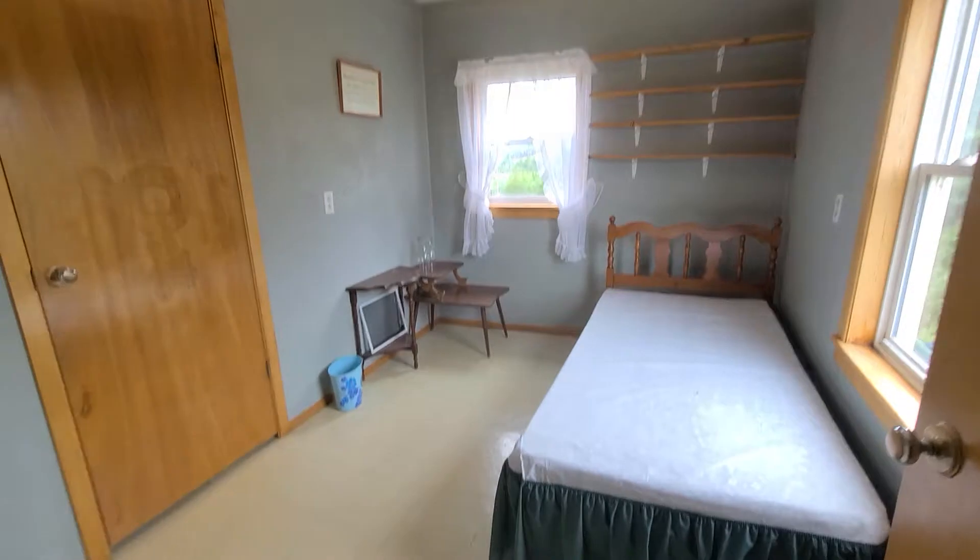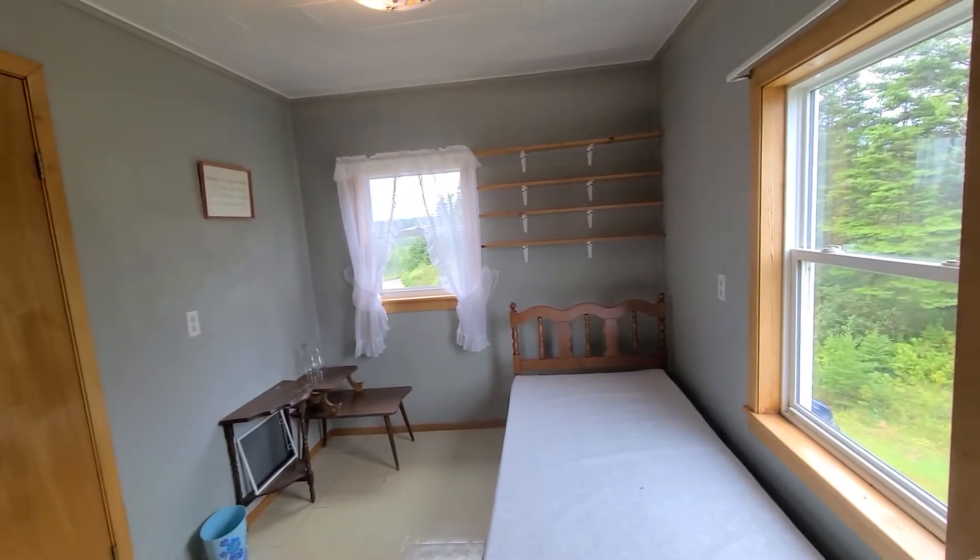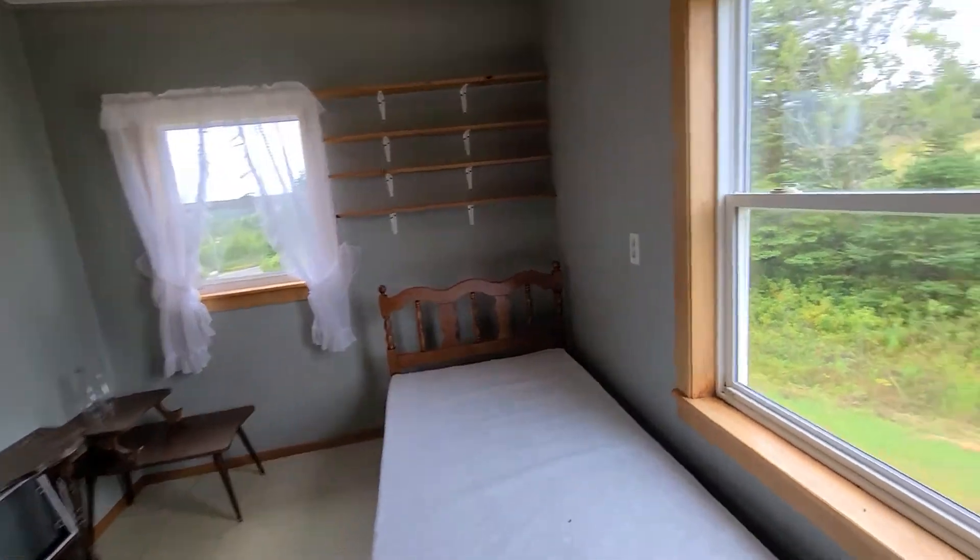This is the second bedroom. This has tile on the floor. Nice big windows.